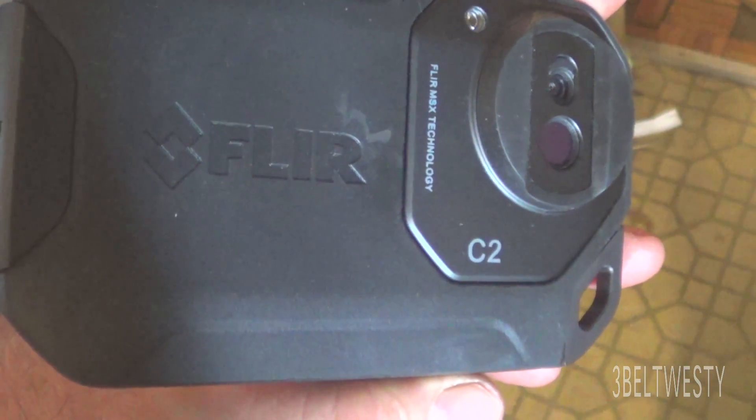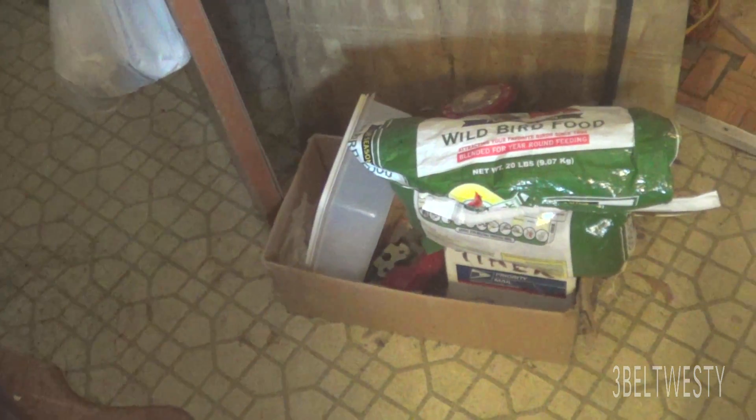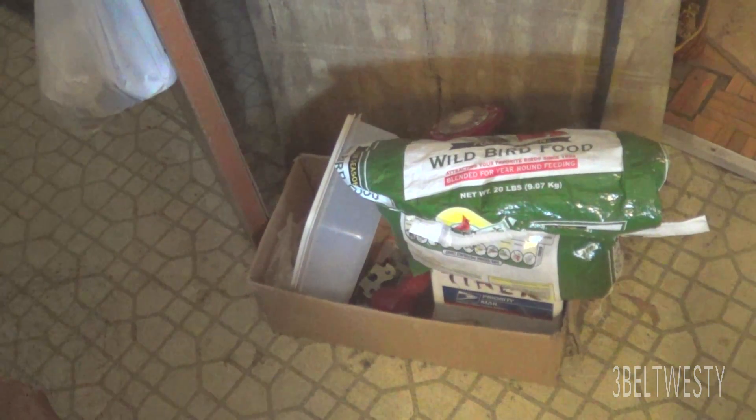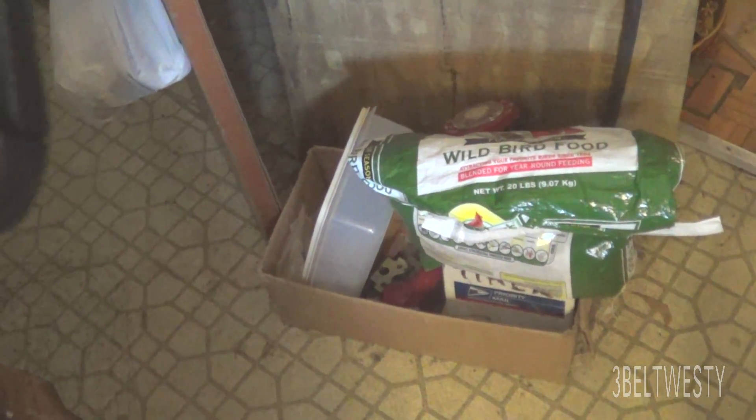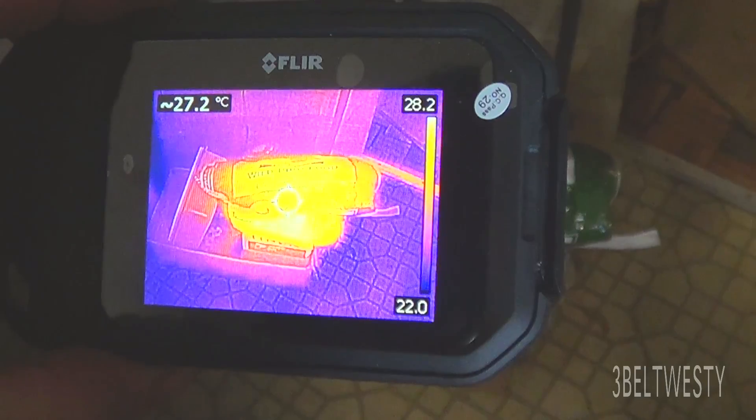Here's something really weird. Here's the C2 thermal imaging camera. I'm going around the house and notice this bag of wild bird food I got about in February. You can see it's hot.